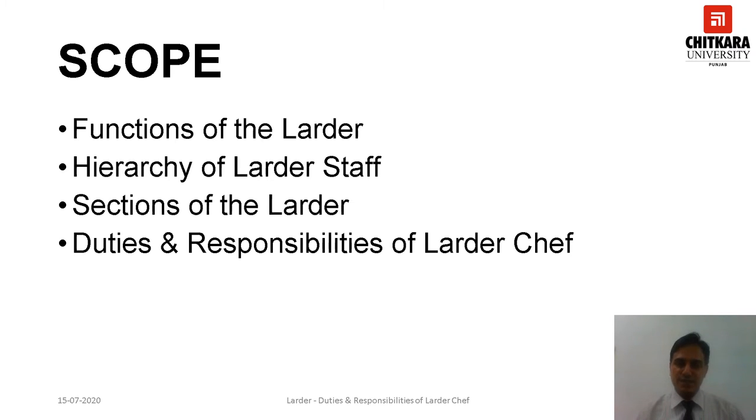After the completion of this session you will be able to describe the various functions performed by the larder department, elaborate the brigade of a larder kitchen of a five-star hotel, identify the typical sections of a larder and the specific jobs performed by each section, and enumerate the duties and responsibilities of a larder chef.